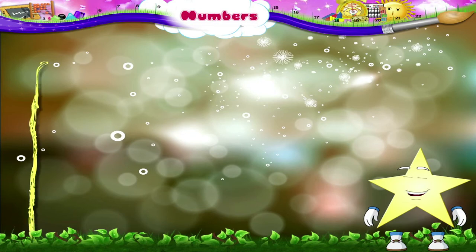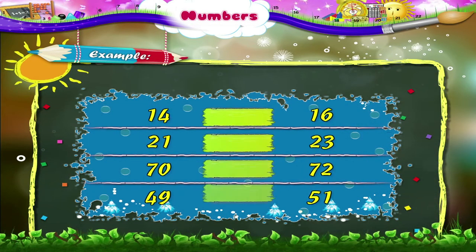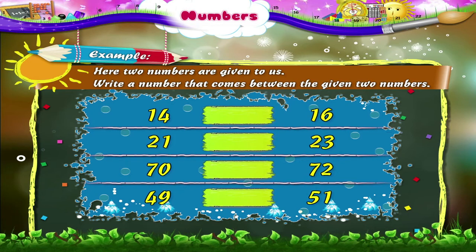Let us now solve different types of examples. Two numbers are given to us. We have to write a number that comes between the given two numbers. Take a look at the first example. The numbers given are 14 and 16. So which number is missing in between? Yes, it is 15. In the next example, the numbers given are 21 and 23. The number that comes in between is 22.